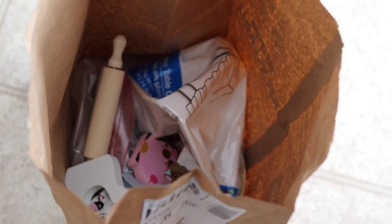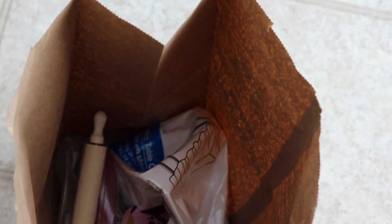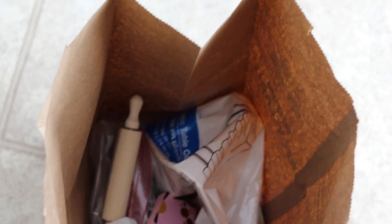On to the stuff we got rid of. This first bag is donations — just some random things, a plastic tablecloth, some silverware, and those plates. And then this other bag is just trash. So we just finished the cabinet in the kitchen — that looks really good. Threw out some stuff, gonna donate some stuff.